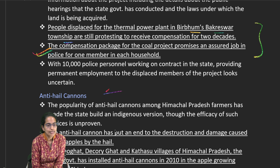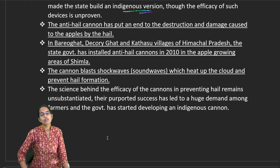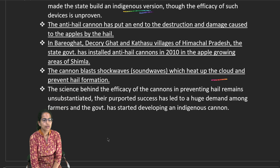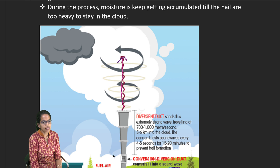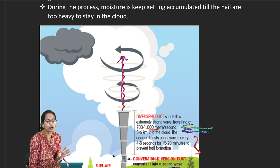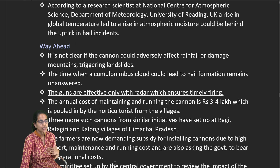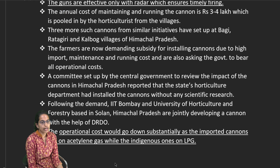Anti-hail cannons are now being developed indigenously to protect apple orchards during ripening months. The cannon blasts short sound waves that heat up clouds and prevent hail formation. LPG is used in a detonation tube, converting heat into sound waves which travel through a divergent duct into the atmosphere at 700–1000 meters per second, reaching 5–6 km high. The blasts last 4–5 seconds every 20 minutes. Previously, imported models used acetylene; the new indigenous version uses LPG for greater cost-effectiveness.